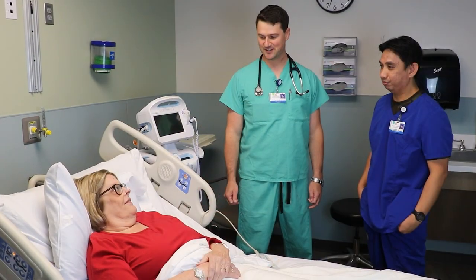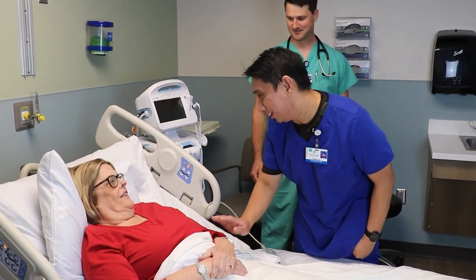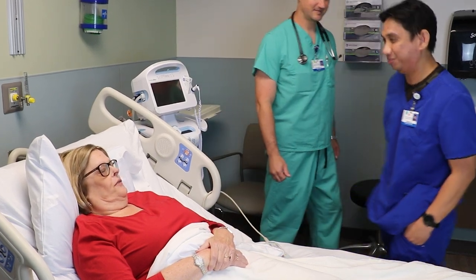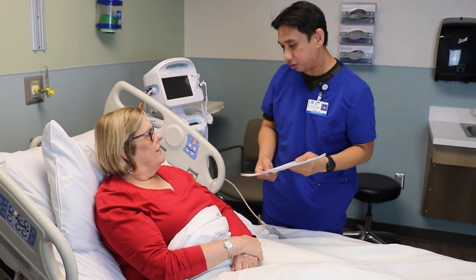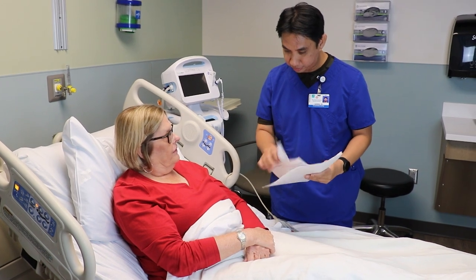Depending on your condition, one of two outcomes may occur. One, the team may determine that you require further medical intervention. In that scenario, you may be admitted to the hospital or transferred to a Jacksonville or Savannah hospital for specialized cardiac care. Or two, the team may determine that your condition can be managed without inpatient care. In that case, you will be discharged with instructions for follow-up tests or a doctor's appointment.